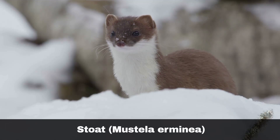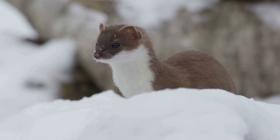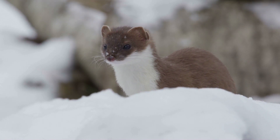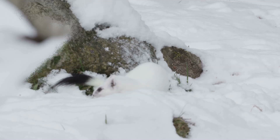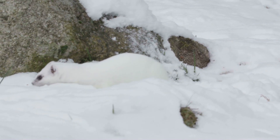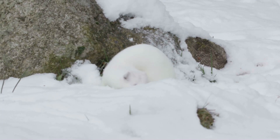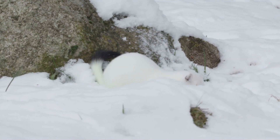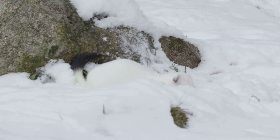The stoat, Mustela erminea, looks like a weasel at first glance. However, they are noticeably larger, up to 30 centimetres. They also sport longer tails with a flash of almost black at the tip. Youngsters sometimes don't get the black tip to their tail until older, which is another factor making it difficult to distinguish from a weasel. Their bodies are tawny brown with a pale belly. They prefer to live on open land, hunting during the day. They are capable hunters and will tackle prey significantly larger than themselves. In upland areas, their fur can turn white during the winter.